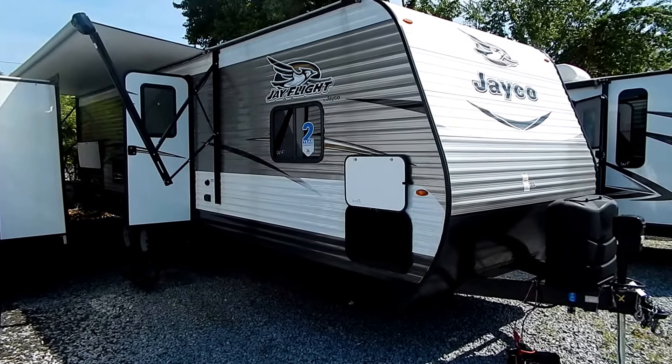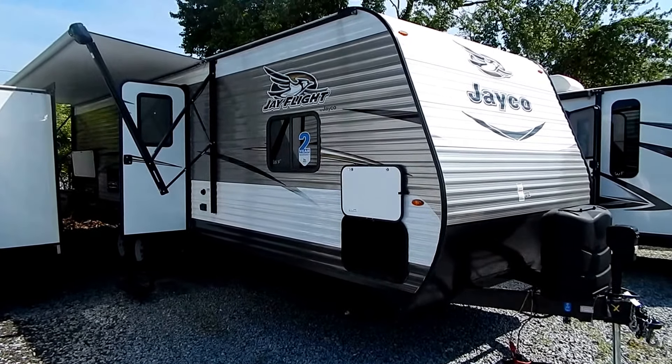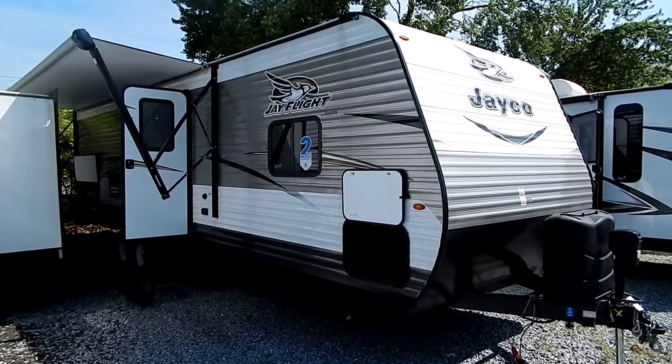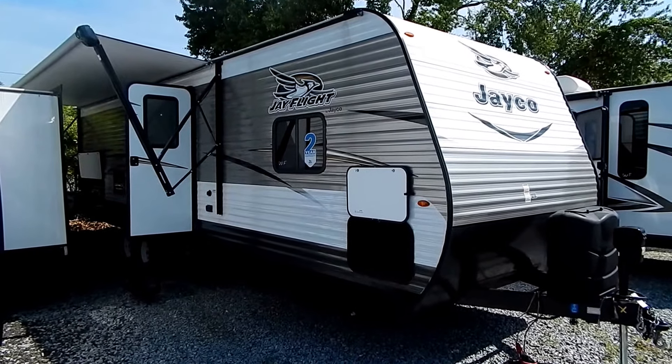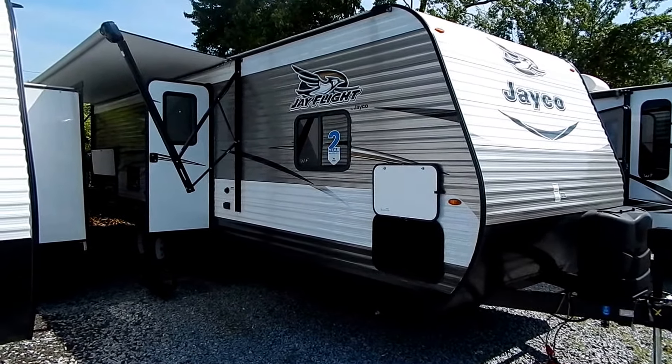Hi, this is Dave with Whitehorse RV Center in Williamstown, New Jersey, a family owned and operated RV center here since 1973. I want to briefly introduce you to the Jayco J Flight 2017-29 BHDB.